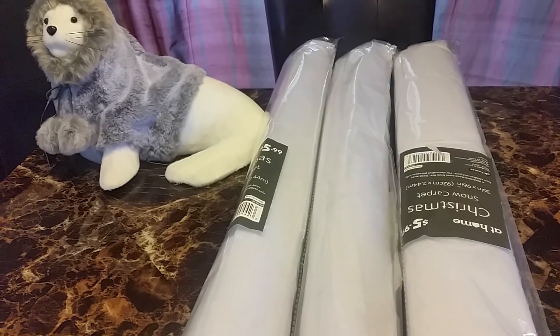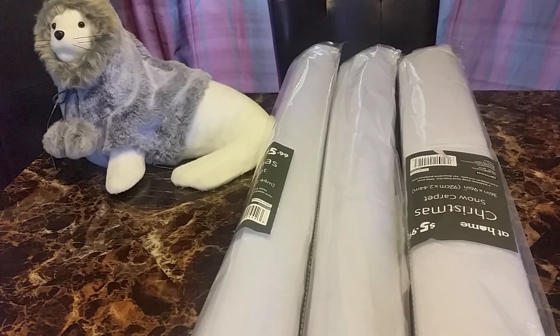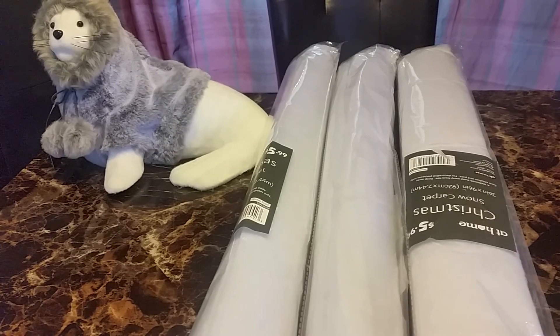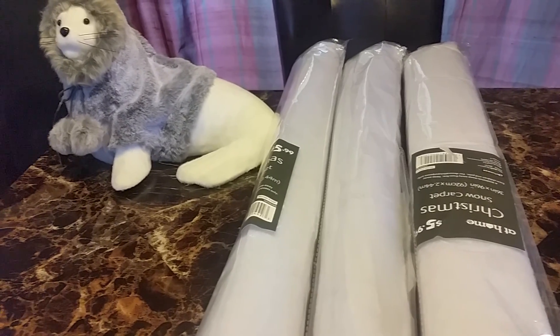Next I bought a Christmas snow carpet. I bought three of them. Two of them I'm gonna use to cover my bookcase and the other one I'll use for the floor.